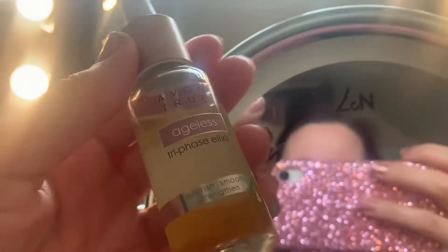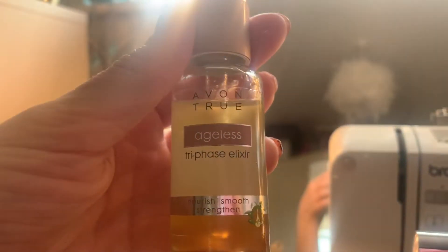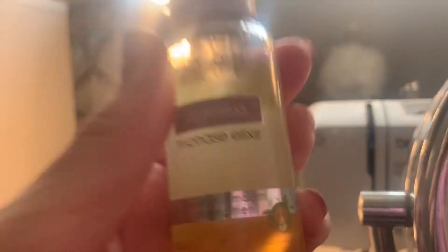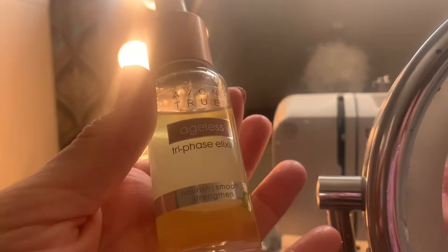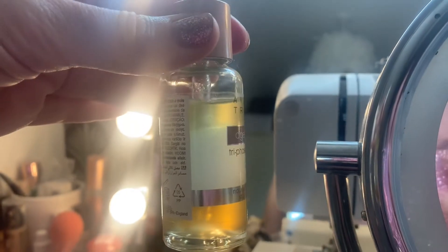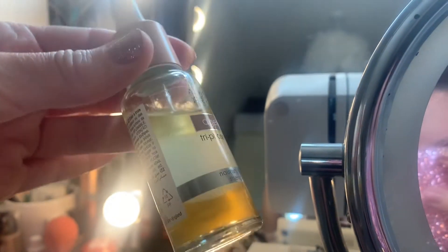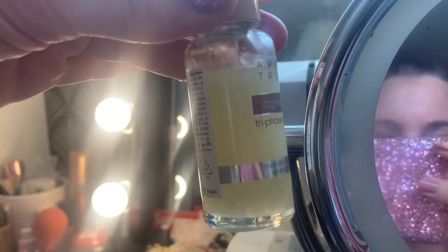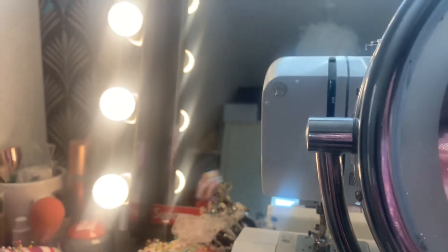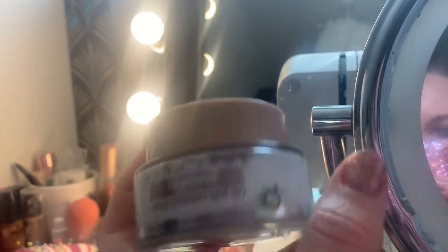I thought we'd do another little skin update using Avon stuff. Every morning I've been using this, which is Avon True Ageless Triphase Elixir - this is seven pounds from Avon. I cannot recommend it enough, it is like youth in a bottle. It's a bit oily when you first put it on but it soaks into your skin. It's got three layers and when you shake it up they all mix together, then you put a few drops on and rub it in.